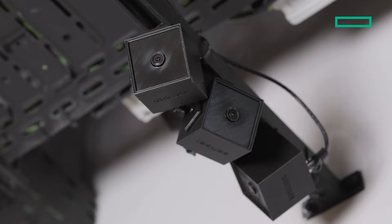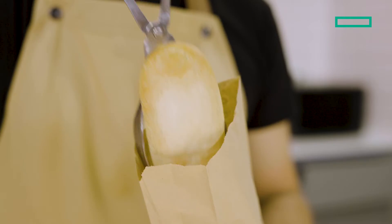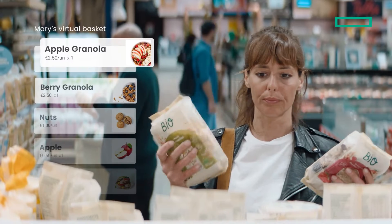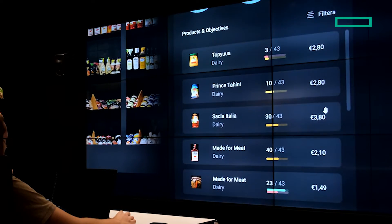With Sensei technology and autonomous retail technology, retailers are able to mix the emotions and the benefits of the physical store experience with the efficiency of a digital store. All the store inventory is monitored and digitized in real time, so they know exactly the stock on the shelf.